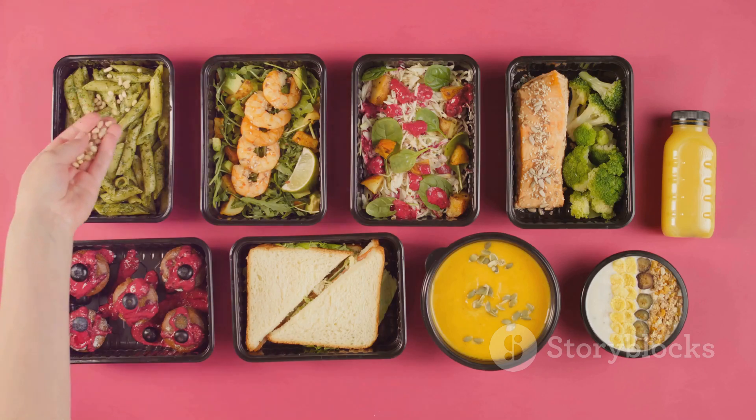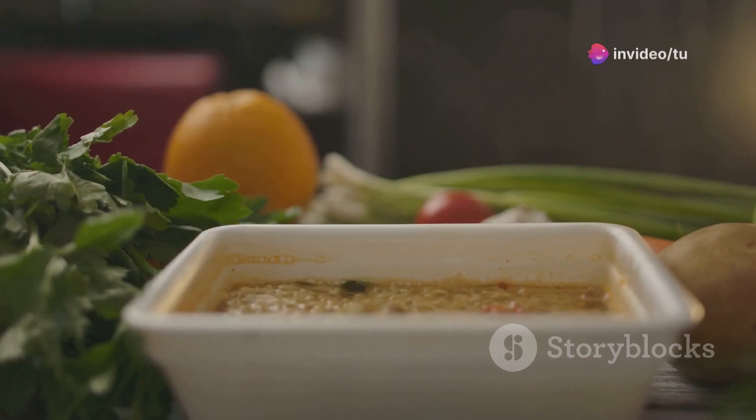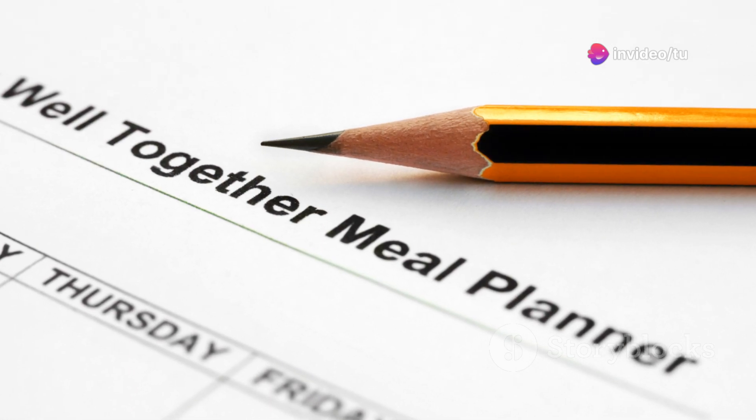Keep your meal plan simple and flexible. Don't over-complicate things with elaborate recipes. Focus on easy-to-prepare meals that fit your lifestyle. Start with a basic meal template for each day.